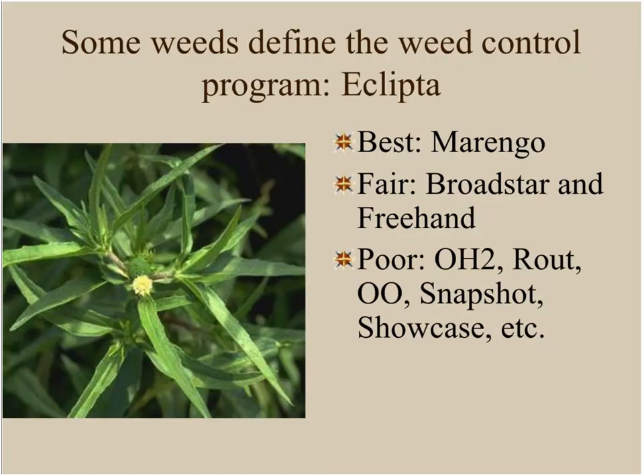In the south, eclipta is king of the weeds — we don't have very good herbicides for controlling it. The very best treatment for eclipta I have seen is Marengo. Broadstar and Freehand will provide fair control; OH2, Rout, Regal OO, Snapshot, and essentially all the rest provide poor or no control. If you're battling eclipta in your roadways or crop, you'll want to utilize Marengo for sanitation treatments and in your crops where you can.